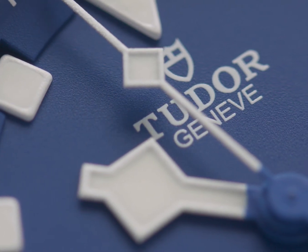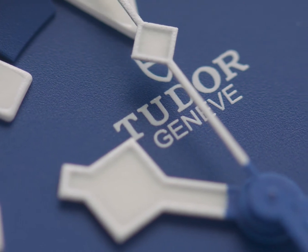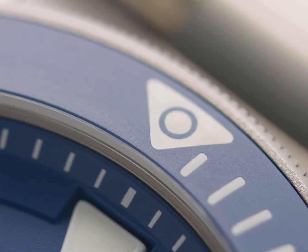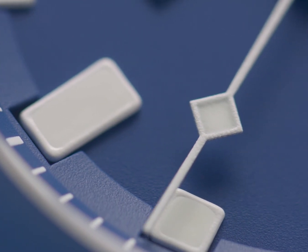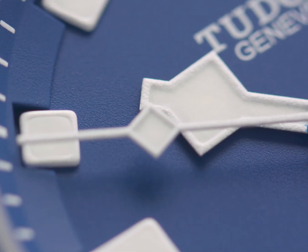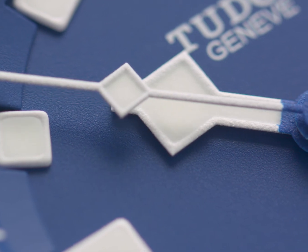Light and solid, it is very much a modern watch, but its design takes cues from historical watches. In particular, the snowflake hands bring back the vintage Tudor divers issued to Navy divers all around the world.